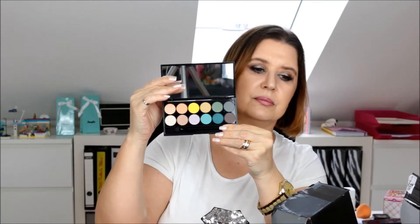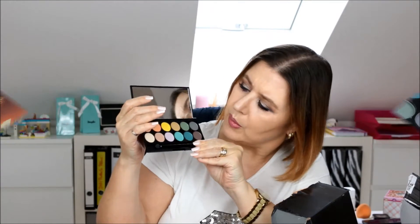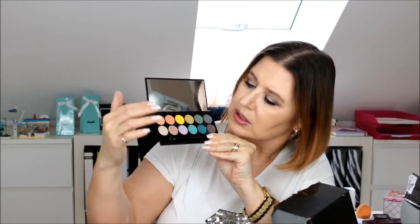And another one called 'Del Mar Volume 2' — you can see more yellow, orange, and green colours.